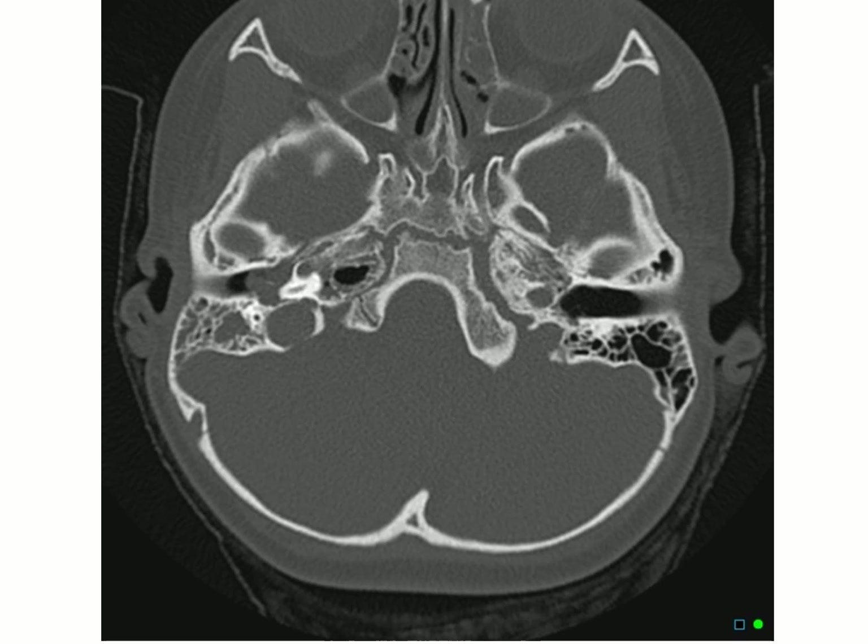To know if there is a collection of fluid in the middle ear, we compare both sides of the petrous part of the temporal bone. On one side the middle ear is filled with air, while on the right side of the patient there is a shadow indicating a collection of fluid.